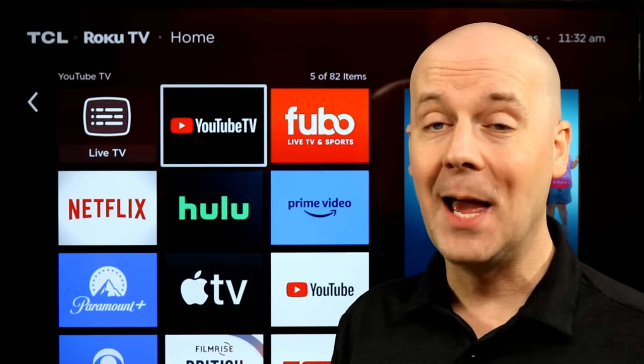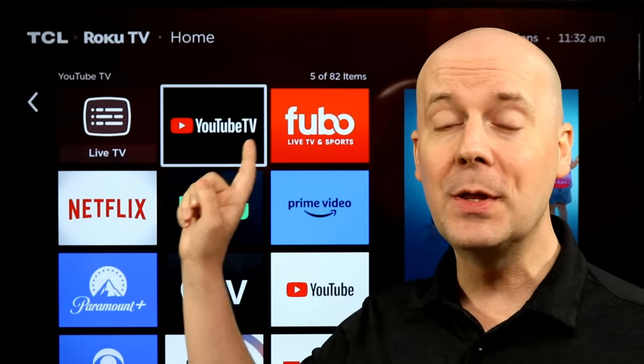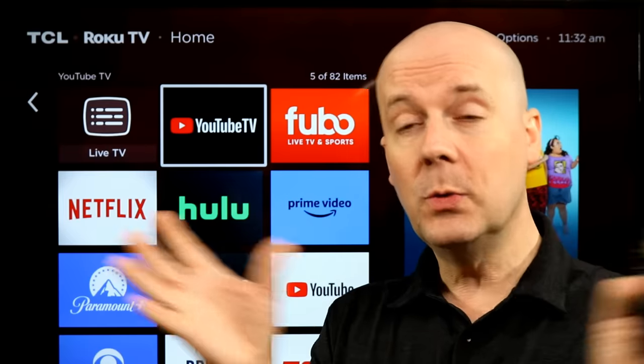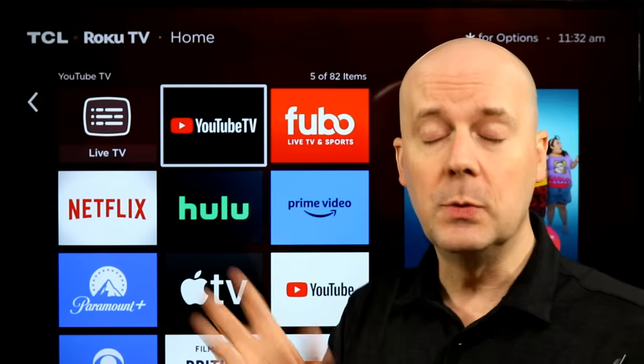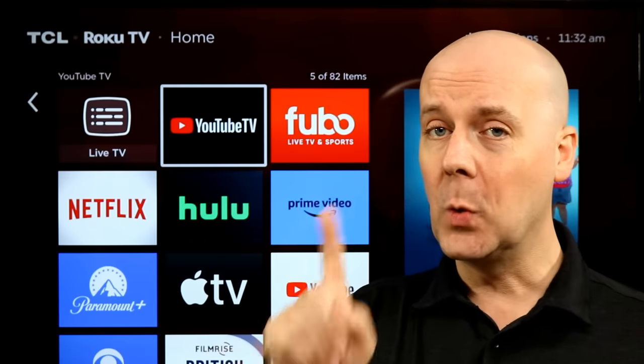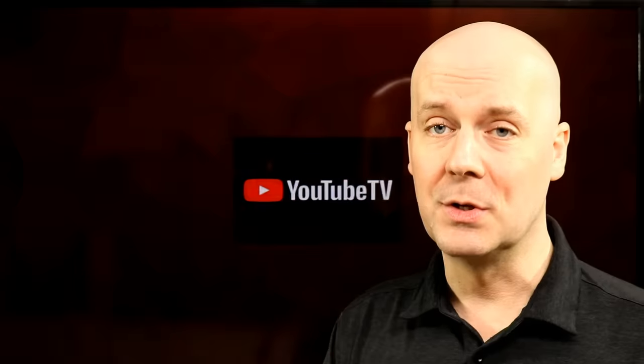Welcome back to the CoreCars News Tech Lab. Today we're going to be taking a look at everything new with YouTube TV in 2024. It's a couple months into 2024, and there are so many new features and changes to YouTube TV. I wanted to do a quick breakdown of everything new with the service.